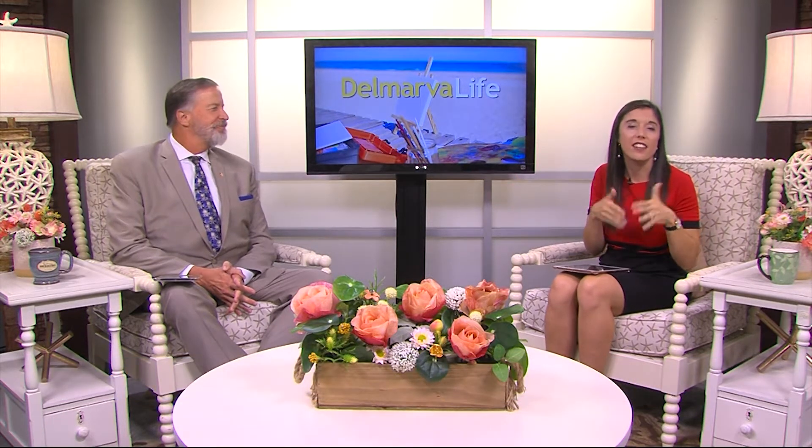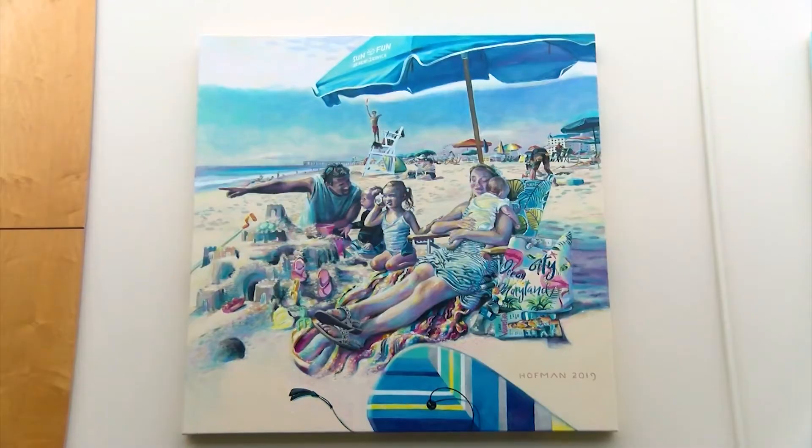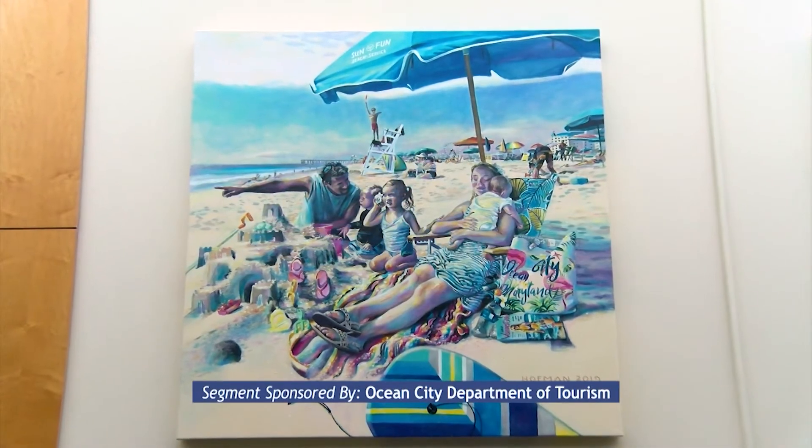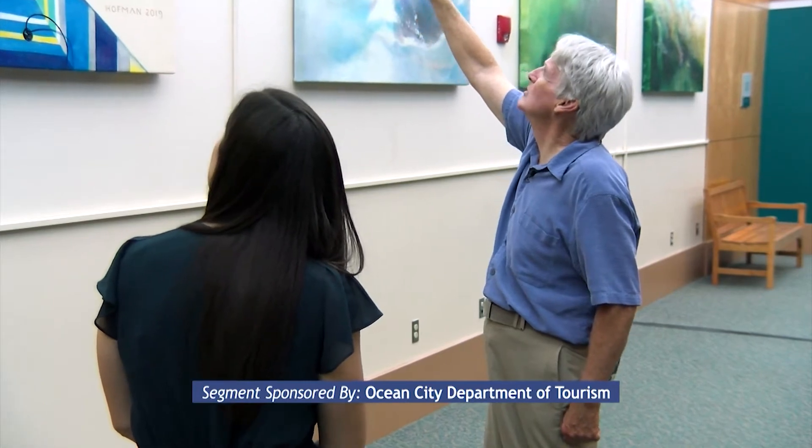The video is not going to do him justice. You have to see the detail and the color up close for yourself, and I got a chance to chat with Randy about what inspires him to create. To me it's like the ideal little family. For artist Randy Hoffman, every scene has a story.